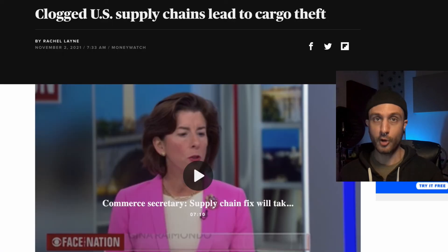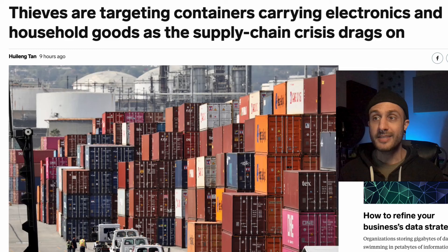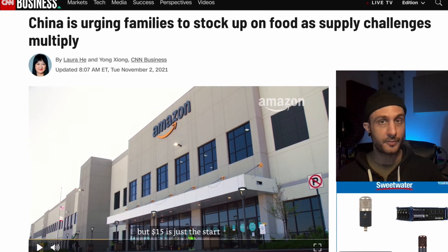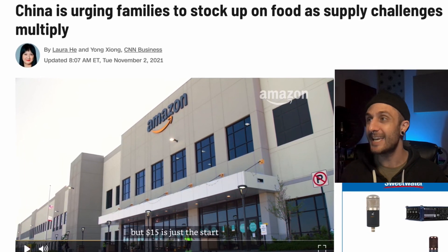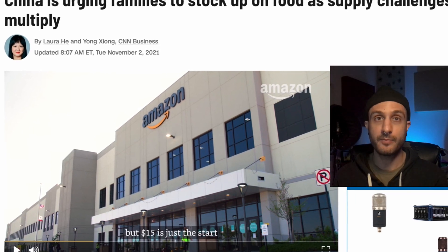Now let's turn to some global events that I think are really important for everybody to know about. The clogged U.S. supply chain is leading to cargo theft — thieves are targeting containers carrying electronics and household goods as the supply chain crisis drags on. I've seen footage of people jumping on trains, stopping trucks, and just robbing them. Also, China is urging families to stock up on food as supply challenges multiply. We've seen our ports, especially off of Los Angeles and now on the East Coast off of Savannah, starting to back up considerably. Not doom and gloom, but I do hope you have some sort of plan and exit strategy for where the peaks of this bull run might be. Always take some profits — I'm reformatting my whole strategy right now as we speak.